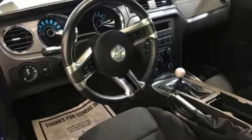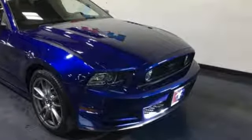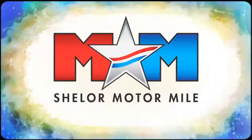Ford has won over millions of loyal customers with a wide range of value-driven vehicles. Hurry in today for a test drive. Come visit us on the Motor Mile, where you're always a name and never a number.